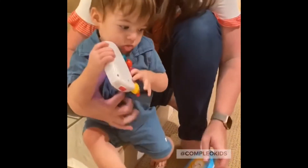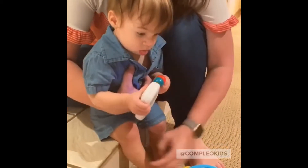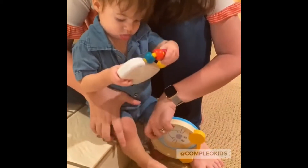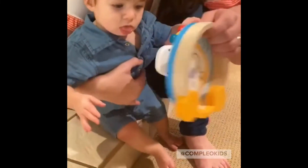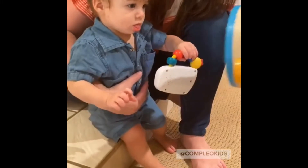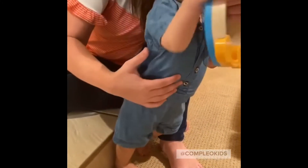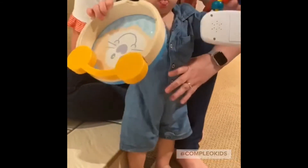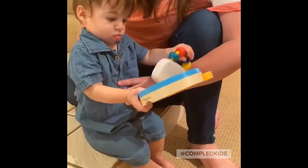Today we're practicing sit to stand, which is an important leg strengthening skill and transition skill. Find a small step where their feet are touching the ground and hold something up a little bit higher and in front of them. They're going to go up — good job — and then you're going to help them sit back down. It's just like baby squats.